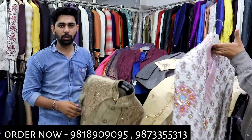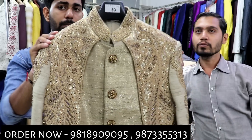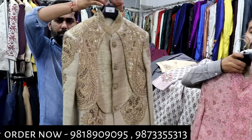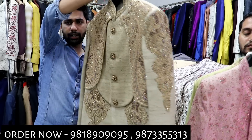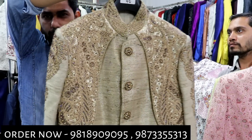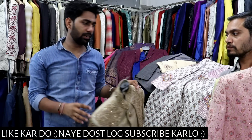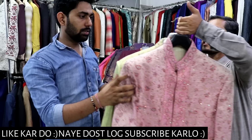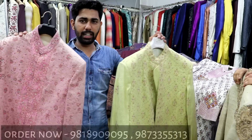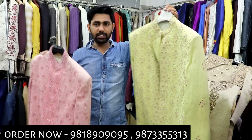Now the next thing I am showing you is in a sober color, a khadi color. What is the price? Just 2800. You will get a lot of variety — there is no issue of variety. You are getting a lot of variety for this season. Only 2800.